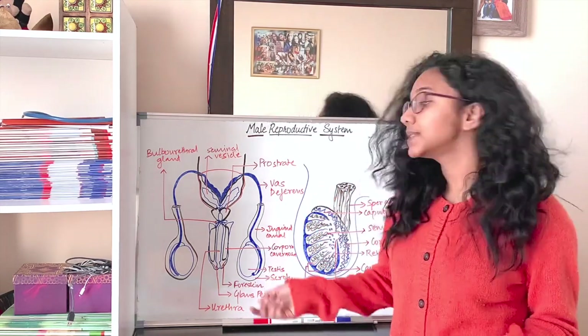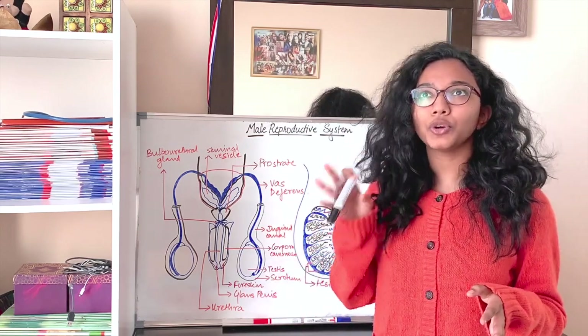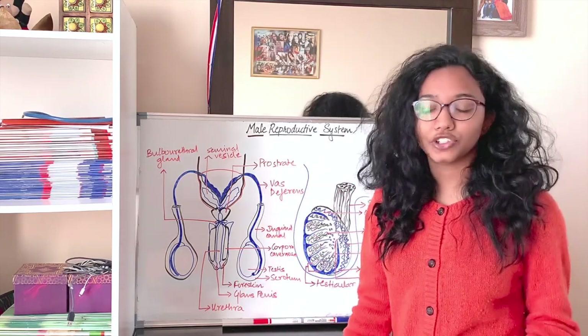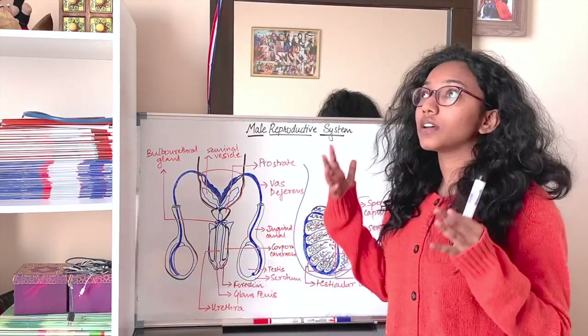The scrotum is located outside the body because the process of spermatogenesis requires a temperature about 2 to 2.5 degrees Celsius lower than body temperature. There is a pair of testes. Now let us go into the details of the primary sexual organ.